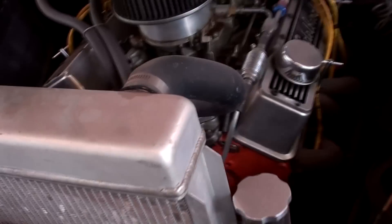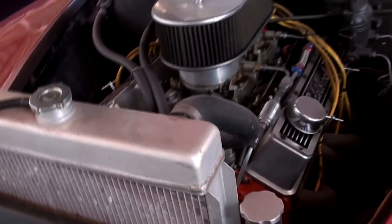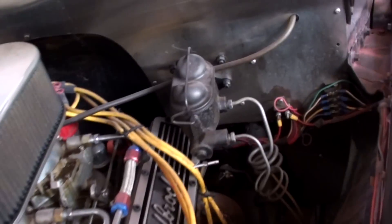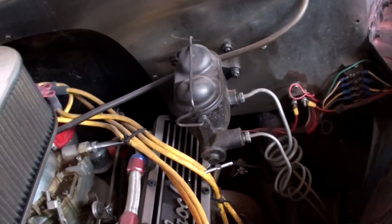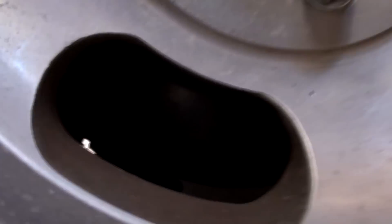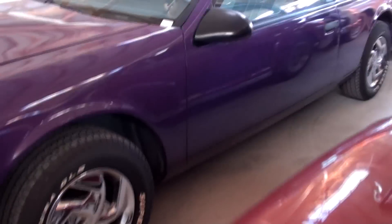They've added an aluminum radiator as well, which is always a good idea. It looks like a nice solid driver. It does have the dual master cylinder — it's all been upgraded. It probably has some disc brakes up front. Let's see if we can look through the wheels — yeah, it does have disc brakes up front. That'd be a fun weekend cruiser for sure.